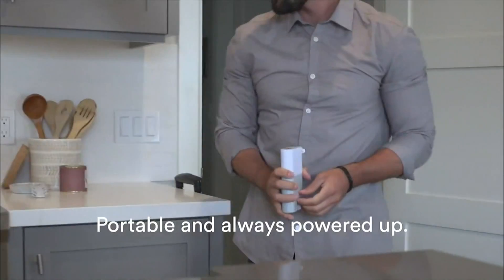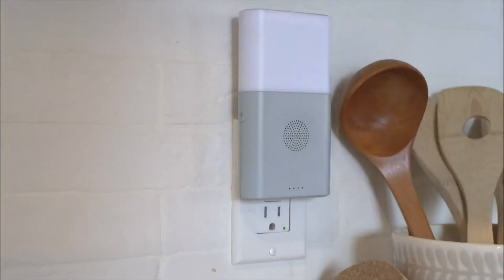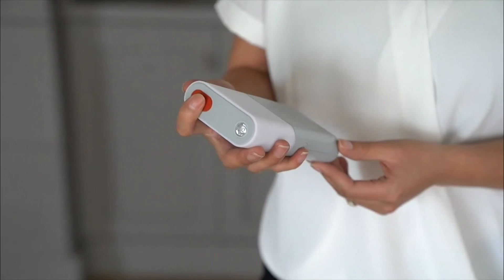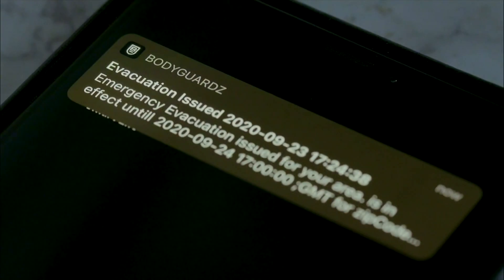The tiny device lives plugged into an outlet in your home, ready at a moment's notice. It's connected via Wi-Fi to your smartphone. Then, if there are any emergencies in your area, you'll get a loud alert — the siren will actually go off, indicating there's something there. And then you'll get a push notification on your phone saying what's going on.